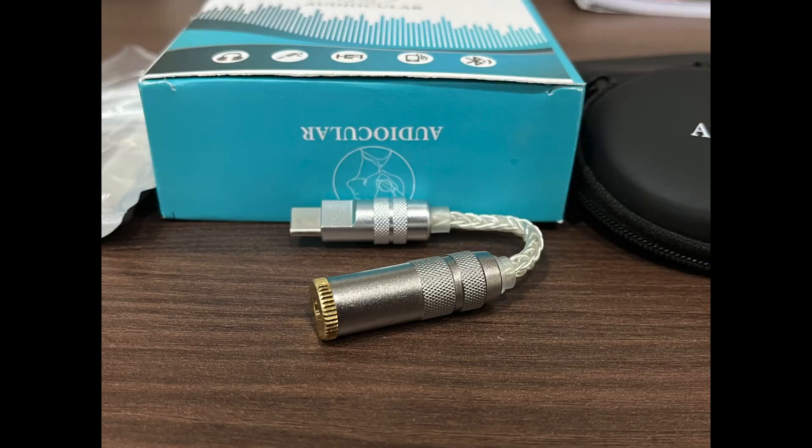This video started out as a budget DAC buying guide and ended up as a warning on which DACs you should avoid. I'm also telling you to avoid the most popular option at 1k, which is the Audiocular D07, for reasons I'll get to.